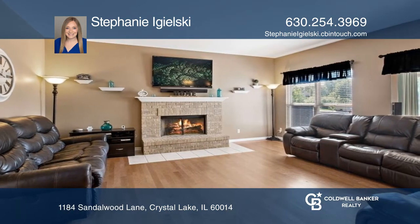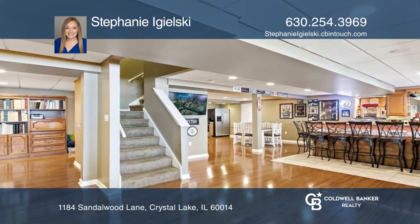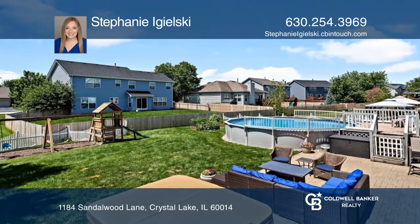The basement is perfect for entertaining guests. The large deck overlooks the fenced-in yard, pool, hot tub, and patio.